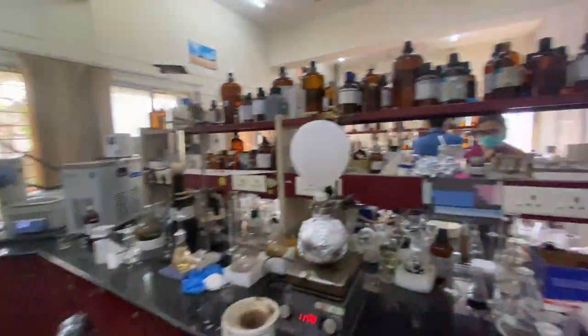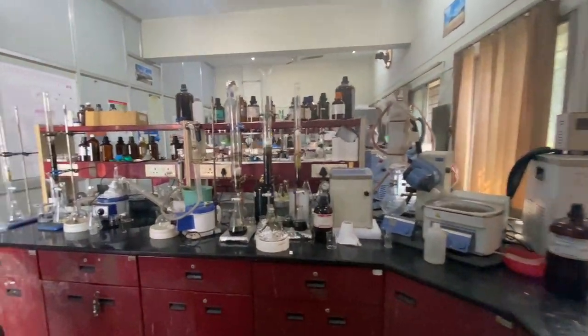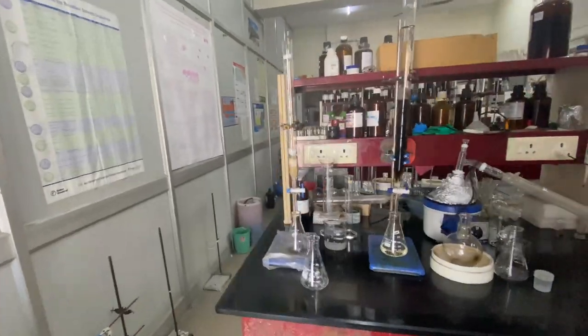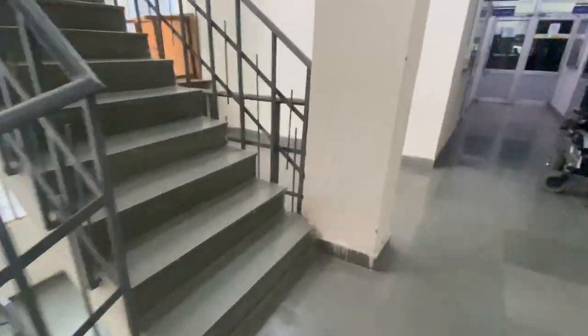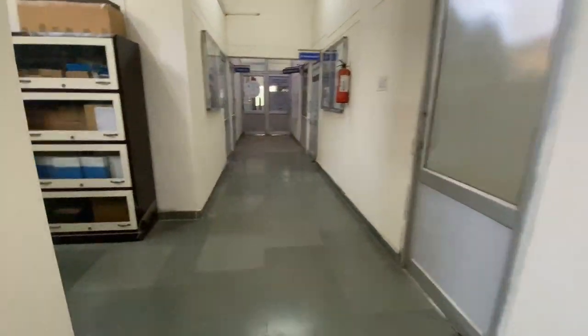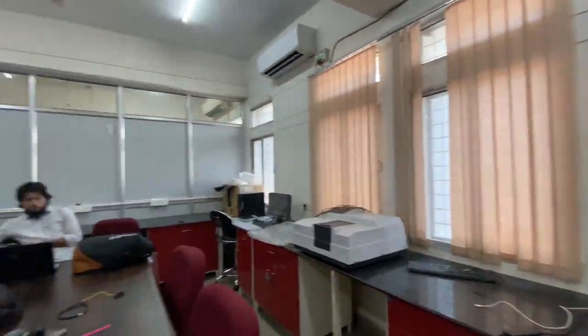This is the synthetic lab where all the PhD scholars synthesize compounds, and here on the left is my desk. Going up the stairs to the third floor of D-block, this is our sitting place where all PhD scholars do their literature survey and study.